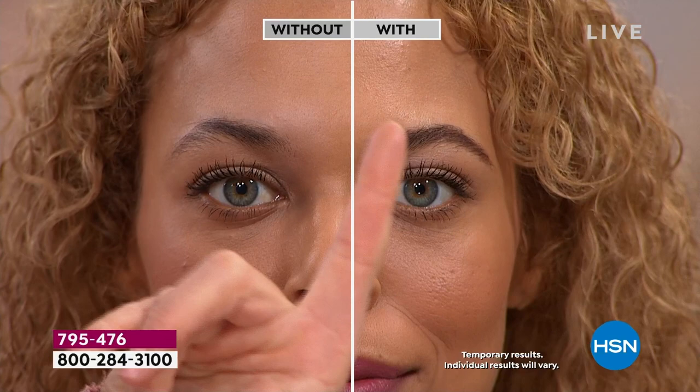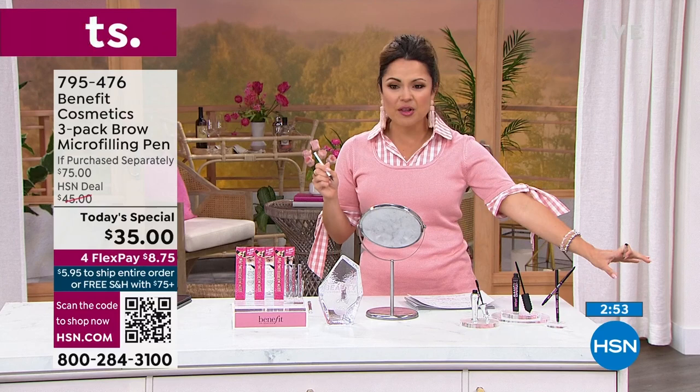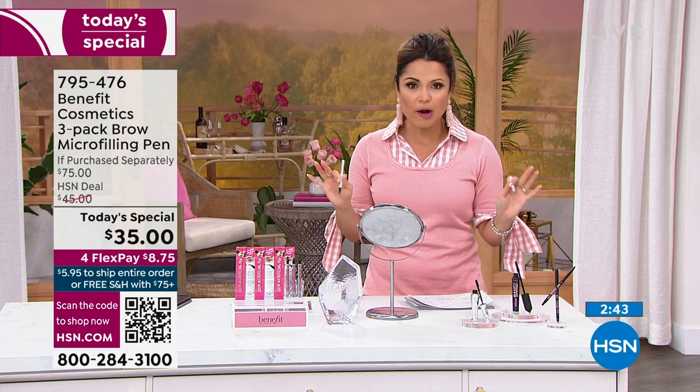You, the HSN customer, voted this number one. So there is a reason why. Every time we do the duo, it does incredibly well. This is the first time we've ever done three. We've only got a couple of minutes left in this presentation — thousands of you have picked it up. Remember, 30 days to try it. If you don't love it, send it back — free exchanges as well if you need a different shade.